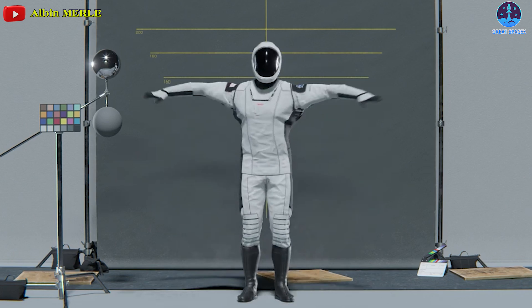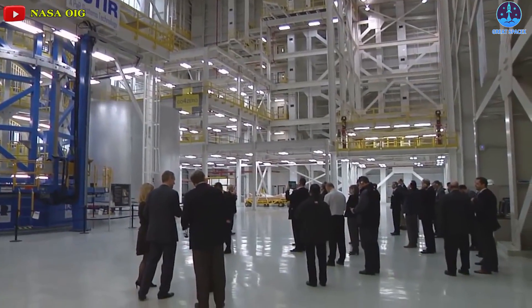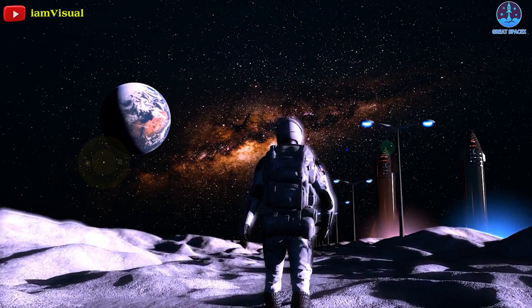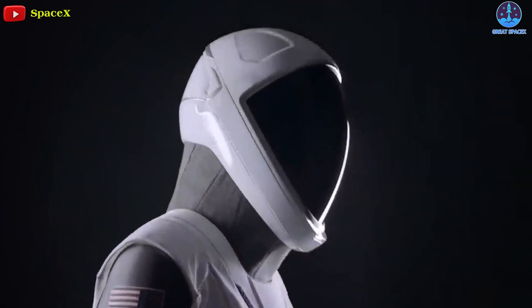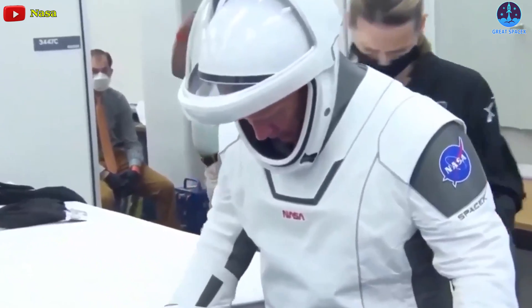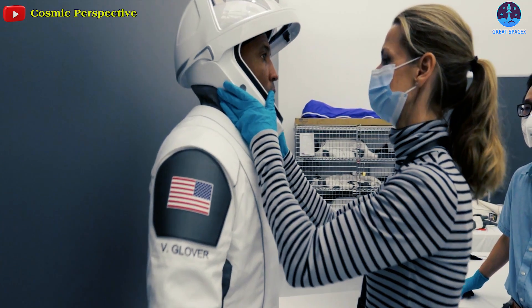Last year, Musk offered SpaceX's services to help NASA make its next-generation spacesuits, writing in a tweet that SpaceX could do it if need be. His proposal came in response to a report by NASA's Inspector General on the development of a new line of extravehicular mobility suits. SpaceX's IVA suits, as NASA astronaut Doug Hurley noted, were much easier to get in and out of in zero-g — but they require a tether connection, offer no radiation protection, and are not used for extravehicular activities. In that regard, NASA's spacesuit prevailed over SpaceX's.